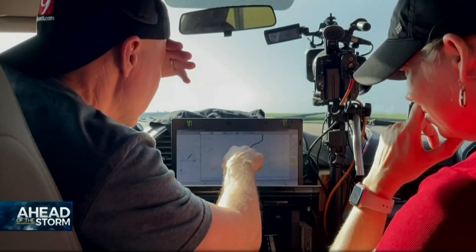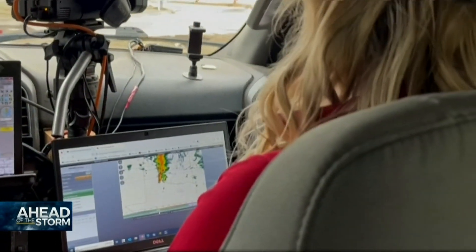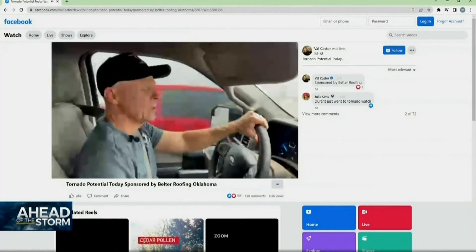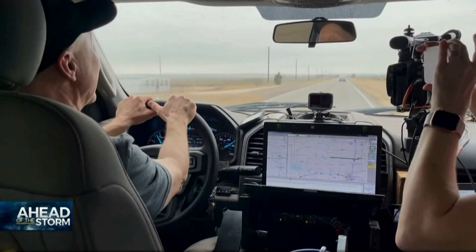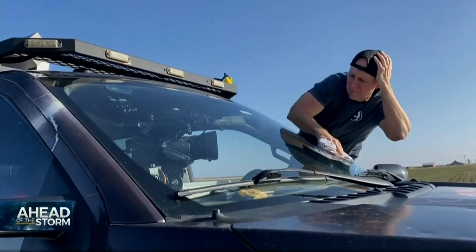These storms are tracking east-southeast. They have a laptop to show the best roads for the chase, and Amy has her laptop out also looking at the latest data. On the way, we do a Facebook Live to keep people updated on the threats — this is going to be just a heads-up for the potential today, and it's a big potential. We set up in Pampa, Texas, and wait for storms to fire. And once they do, it's go time.